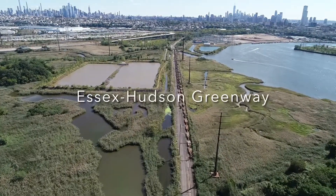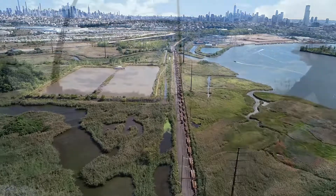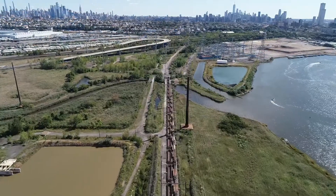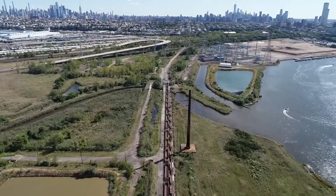By assembling three separate greenways through Jersey City — the S.S. Hudson Greenway, Bergen Arches, and the Embankment — starting with the S.S. Hudson Greenway and headed towards New York City, which you see here in the background.